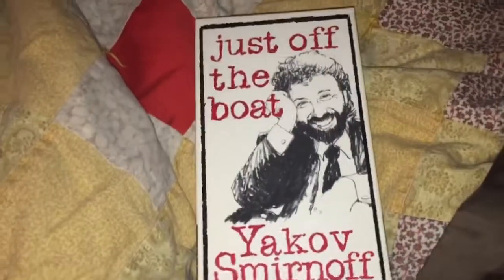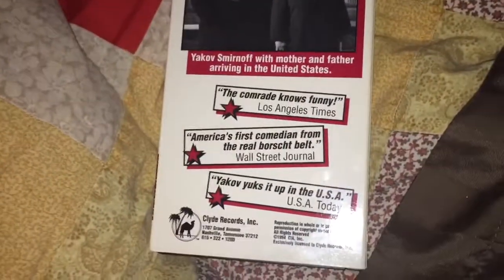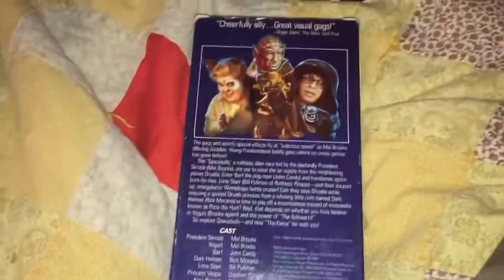And then I got a Yakov Smirnoff tape from '94. I haven't watched it yet, but it's kind of funny. And then I finally got an 80s pressing of Spaceballs — not a 90s one. Big, thick 80s tape that's in really good shape, so I'm happy about that.